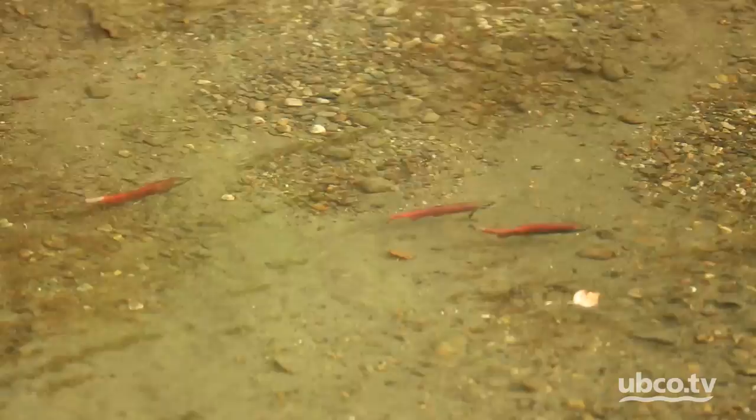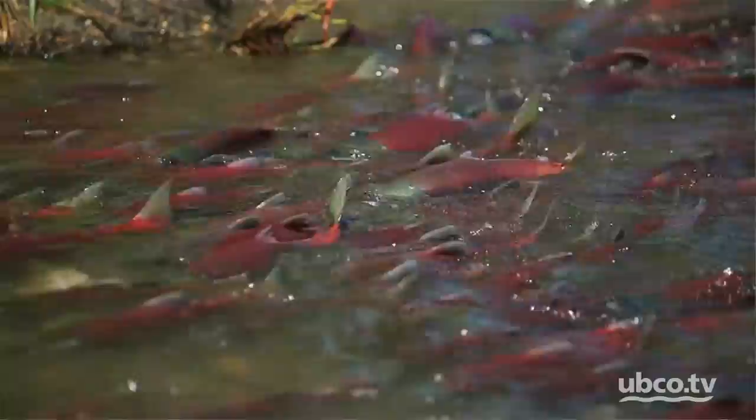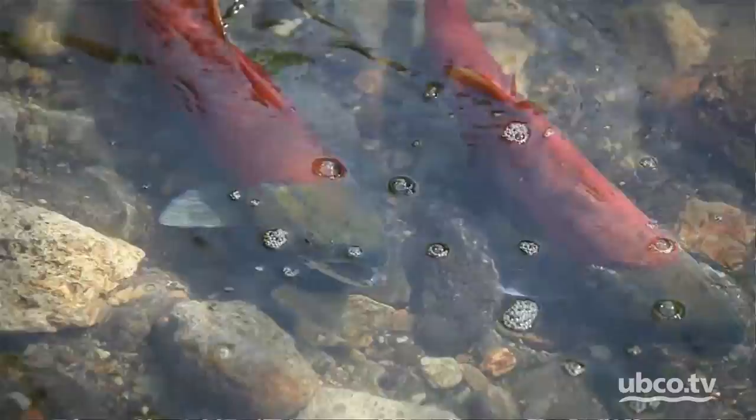Salmon are the only animals in the Middle Shuswap River that bring nutrients from the ocean, called marine-derived nutrients. They contribute to the ecosystem and provide nutrients for plant growth and invertebrate growth — bugs that are eaten by other fish species and small juvenile salmon. In recent years, spawning salmon, especially wild chinook, have been declining in numbers. The exact reason for this is unknown.